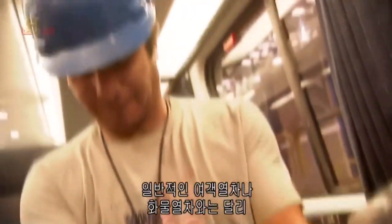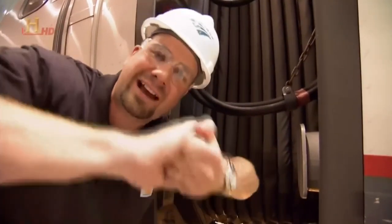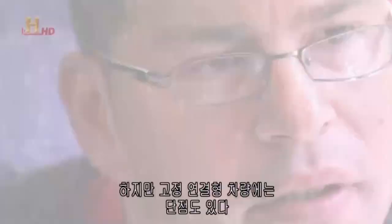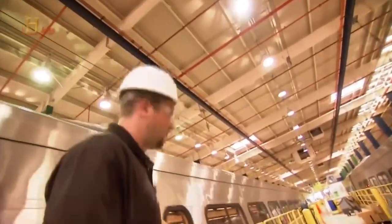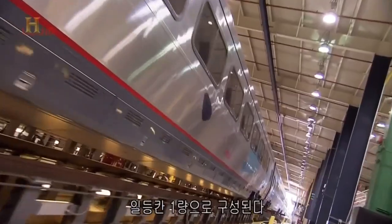Unlike a freight train or normal passenger train, the Acela cannot be taken apart — this is called a train set. Between each coach is a semi-permanent coupler that gives the train a very tight connection. The tight connections eliminate the pulling and lurching found in trains with separate carriages, so passengers can continue working without interruption. However, if one car has a problem, the entire train has to be pulled. Each Acela train is made up of four business class carriages, a cafeteria, and a first class carriage.